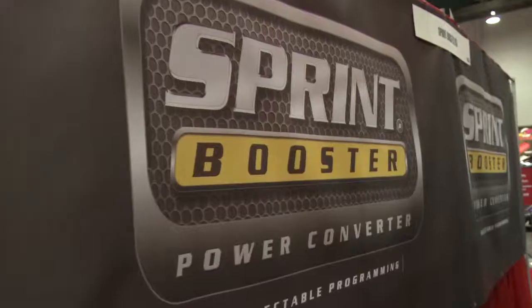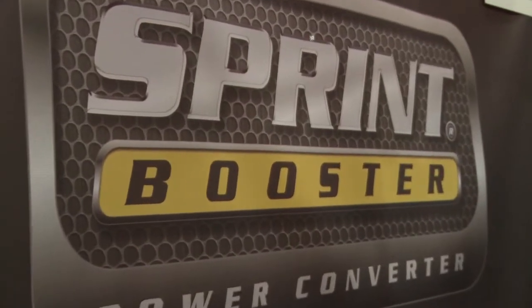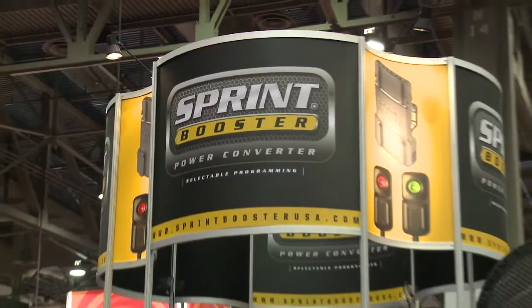Hey, it's Clarence Barnes. I'm here at SEMA 2011. Last year, the people who got voted best new performance product were called Sprint Booster.